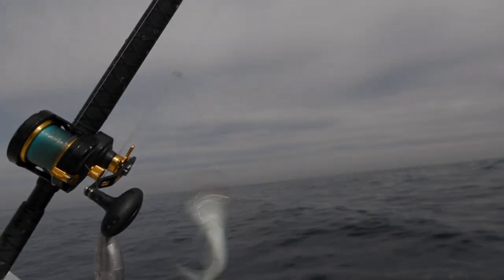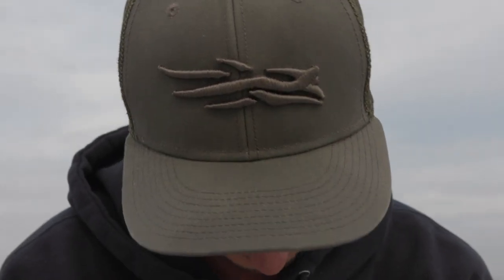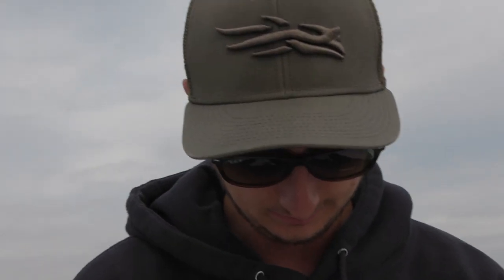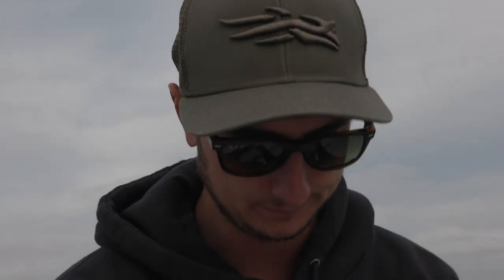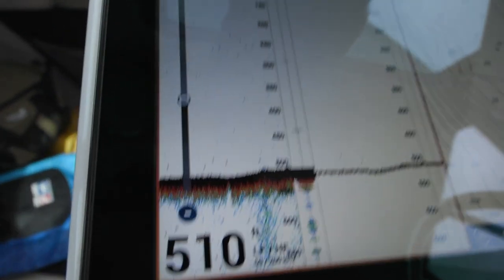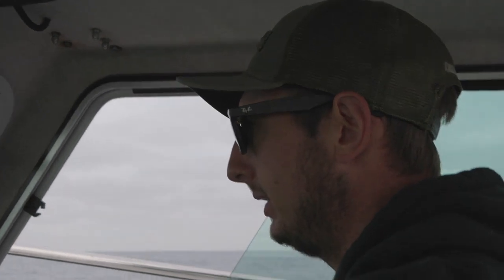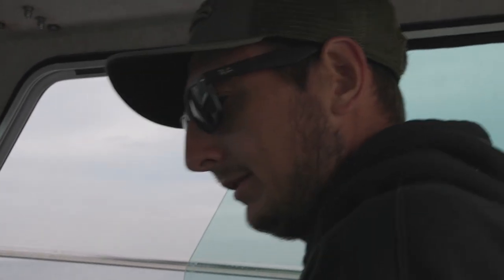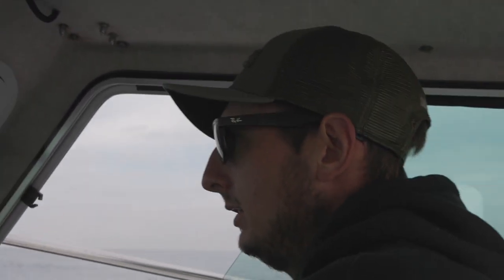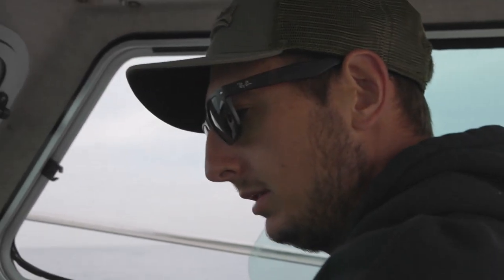As long as you've got a piece of meat on a hook, you'll probably get a bite. We're out here in about 500 feet of water right now, kind of following this ridge line, trying to find a little high point or a pinnacle, some sort of rock structure. We'll look at the sonar and when we see something that looks good, spin around and drop down on it.